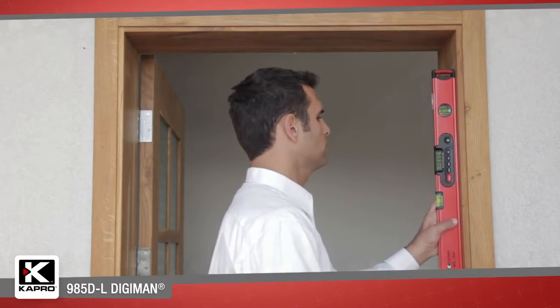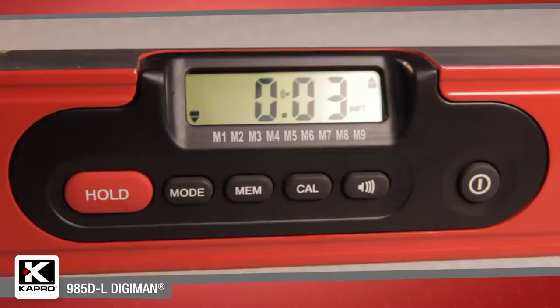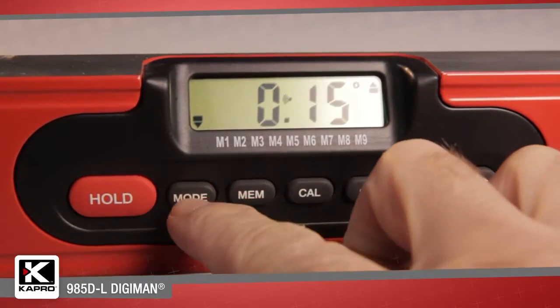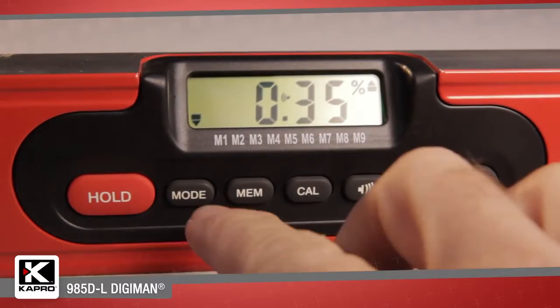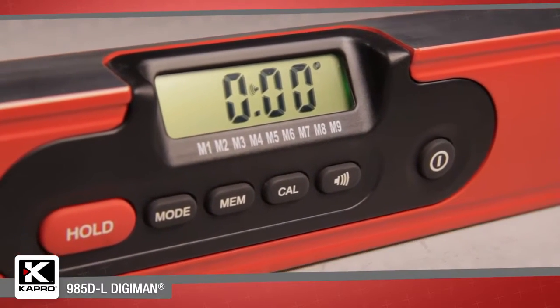The 985DL's digital component features a memory function that can store up to nine measurements with a hold option for keeping the measurements on the display screen. The mode function can be set for readouts in degrees, percentage, or pitch, and an audible buzzer is sounded when you find level or plumb.